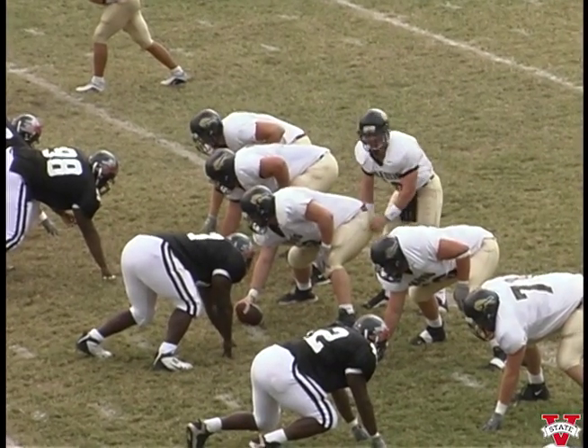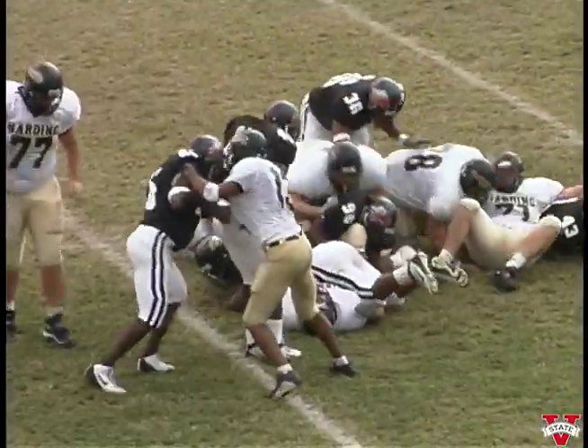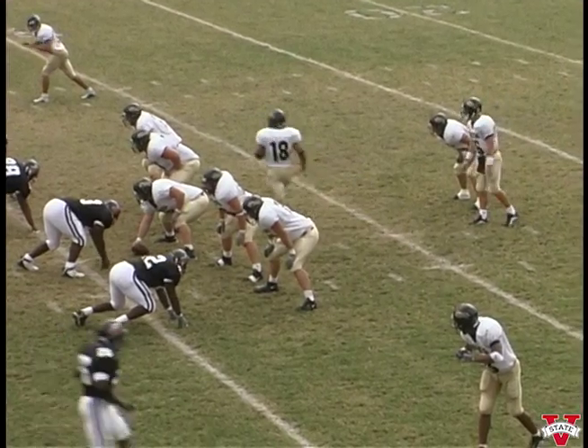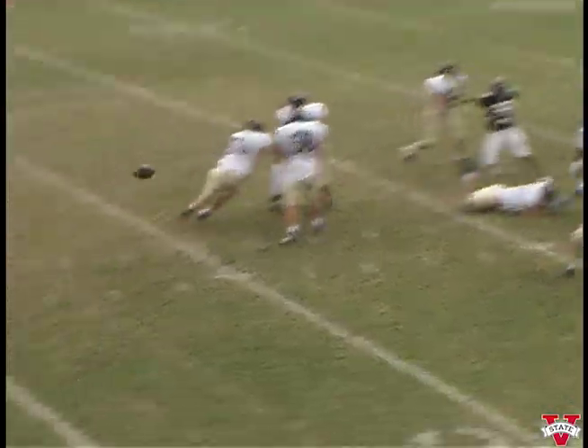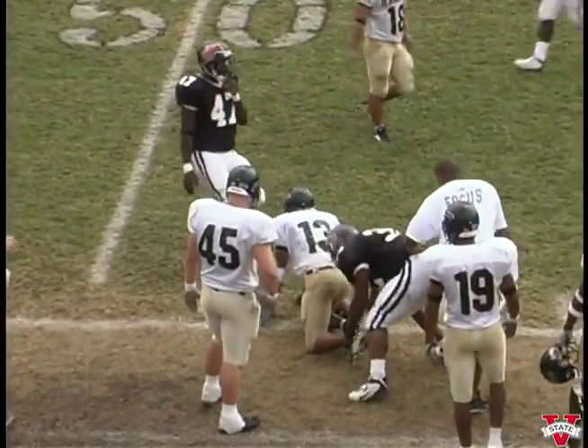We've got just four down linemen, linebackers up close. Handoff to the left side, we knock him down after about three yards. Four receivers to each side, a man in motion towards the press box, one back. Quarterback drops back in the shotgun, looking out in the flat — got a man, catch is made. First down! He breaks the tackle, gets all the way down across the start, the forty-five.